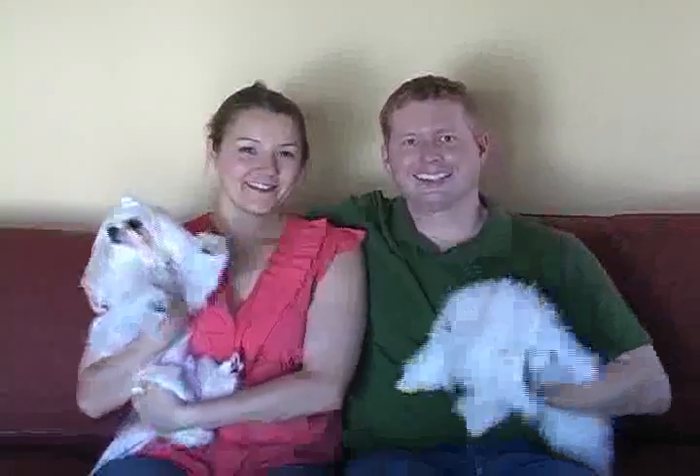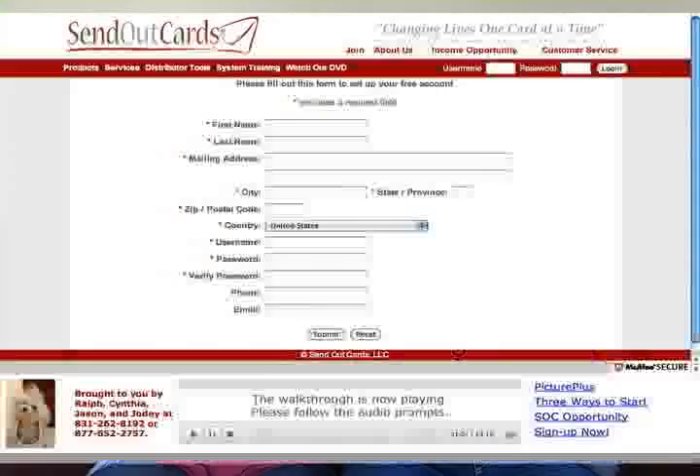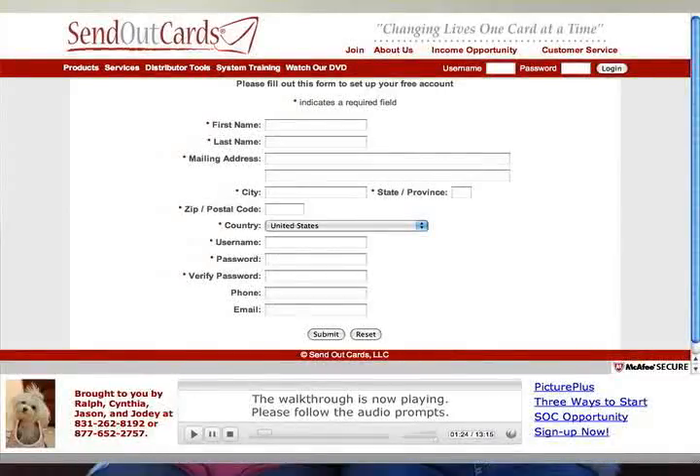When you click the link at the bottom of this page, you will be taken to a screen that looks like this. You will need to fill out this form to create your free gift account. It's important that you have sound enabled on your computer, because Cody Bateman, founder of Send Out Cards, is going to talk you through sending out your first card. In fact, you can even listen to Cody's entire walkthrough before you create your gift account.